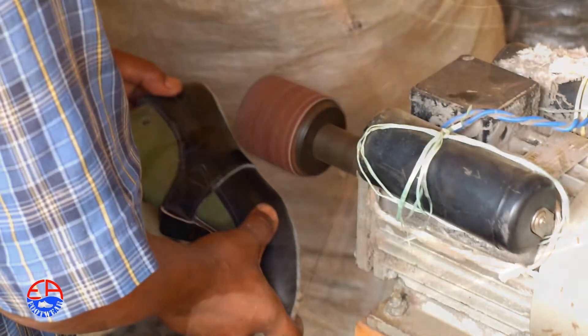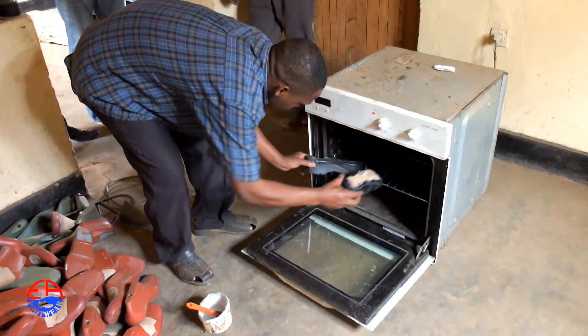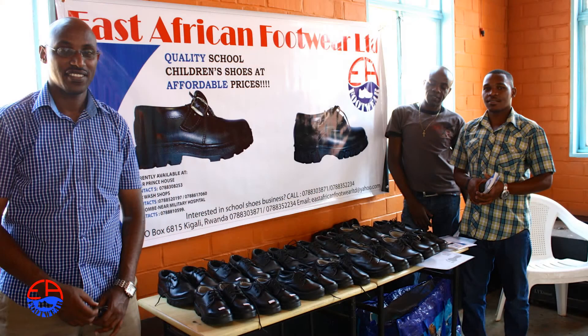If you cut leather using manual methods, using knives, it takes you a long time. With machines, you can actually double your output.